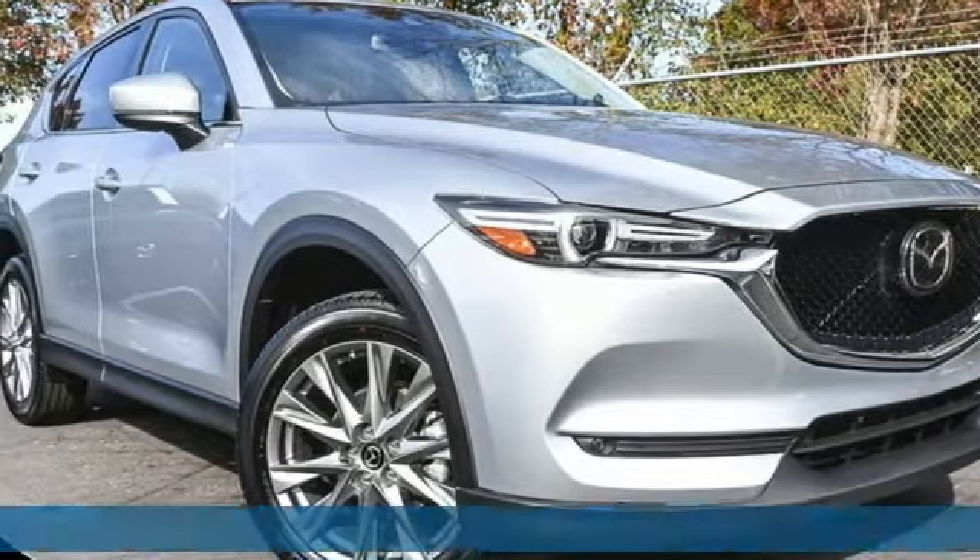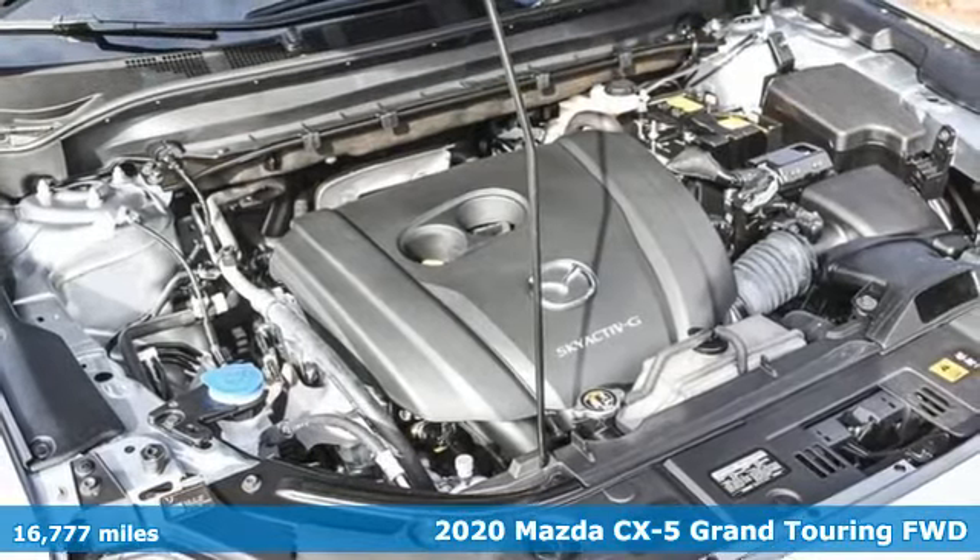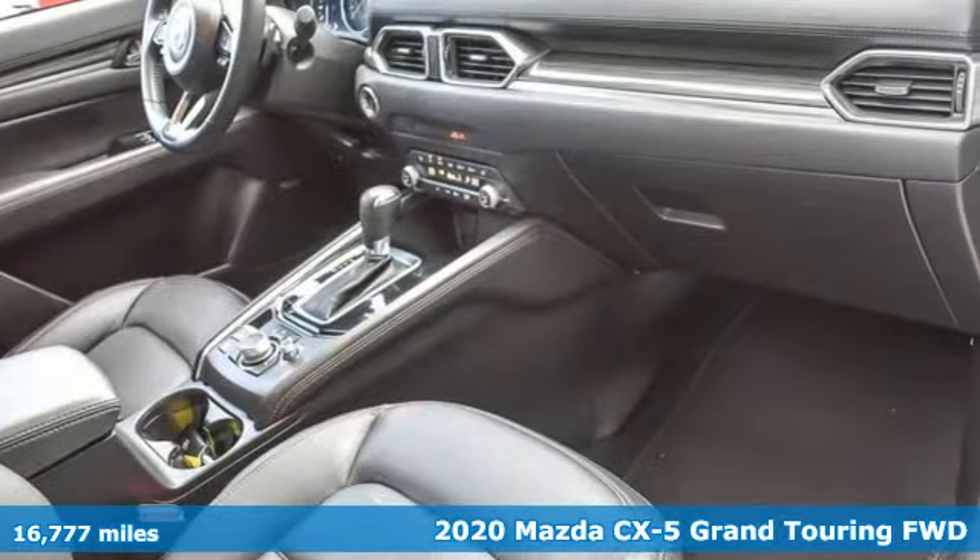Here's a 2020 Mazda CX-5. For all the things that drive you, there's Mazda. And get ready for an impressive combination of features.